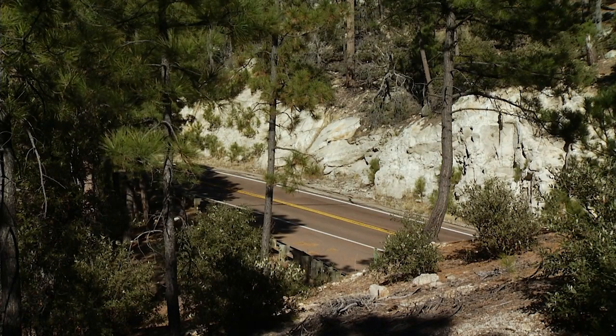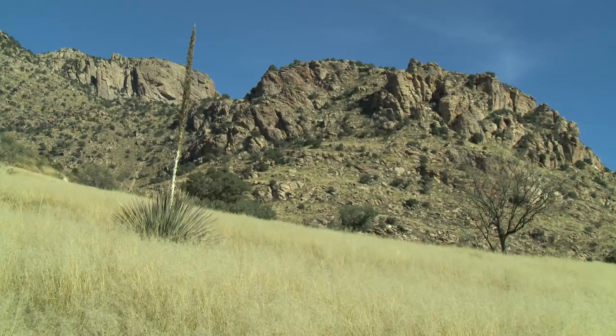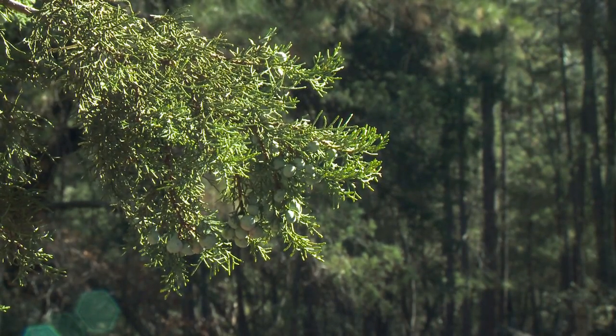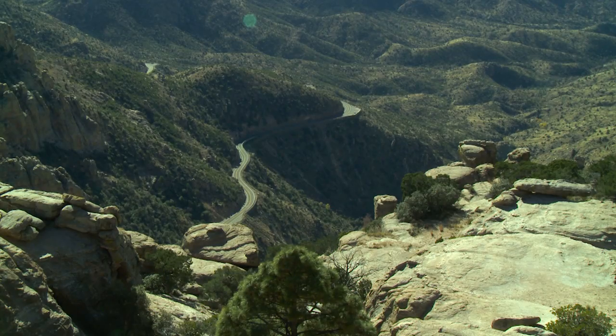This is a North American hotspot of biological diversity and geological immensity. Mount Lemmon is one of our region's Sky Islands — an oasis of green in a desert sea, thanks to dramatic gains in elevation and precipitation.